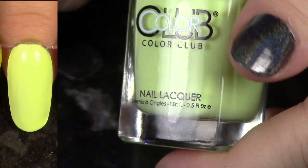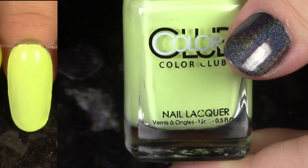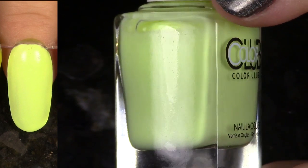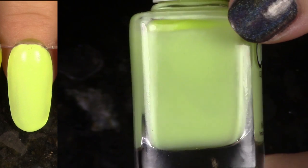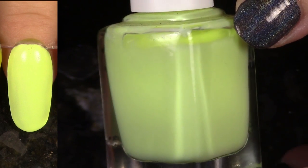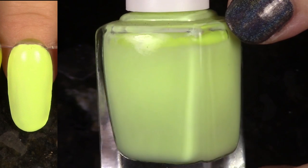This is Under the Blacklight from the Poptastic Pastel Neons. This is looking pretty neon here on my nail wheel. The formula, I just didn't really care for it, so I'm going to go ahead and de-stash it. I hope somebody will really get some good use out of this one, which is not my favorite neon.